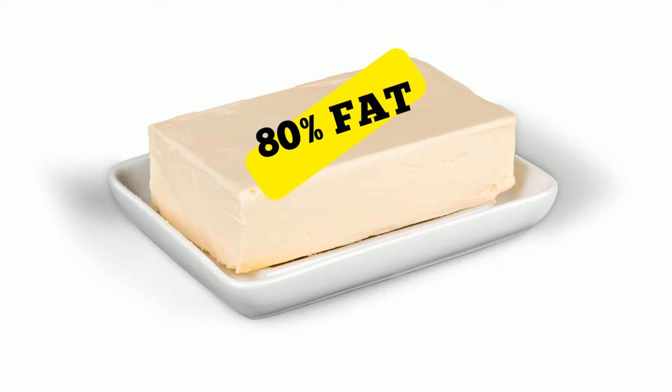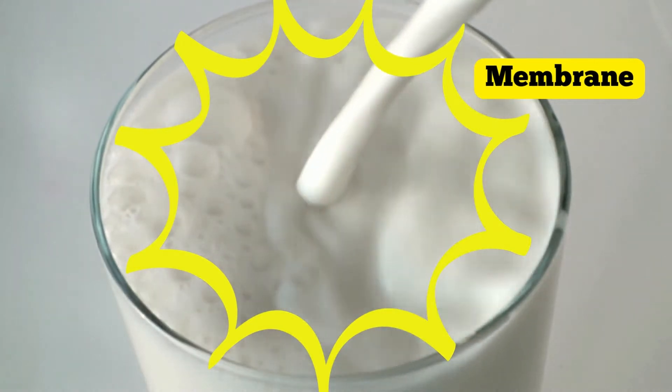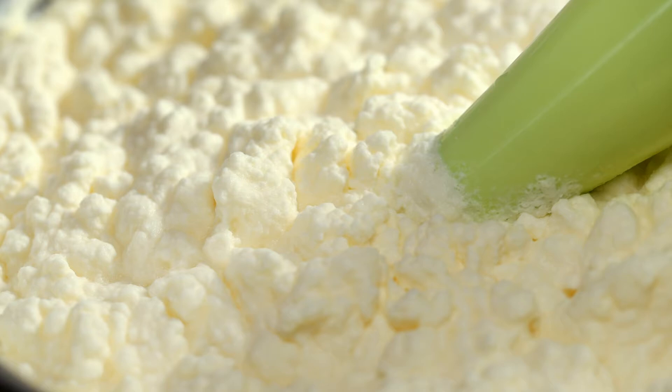Butter, on the other hand, contains at least 80% fat. When suspended in milk or cream, a membrane surrounds the beta-carotene containing fat globules, essentially hiding the yellow color.